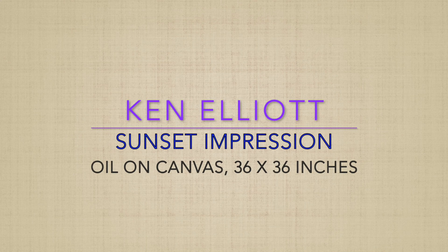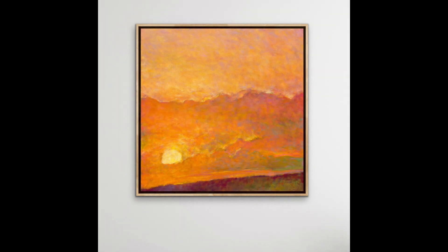I'm Ken Elliott and I'm happy to talk about my oil on canvas, Sunset Impression, 36 inches square. This was an absolutely delicious oil to do. I was thinking of the Impressionists with their thick impasto paint surfaces in rich colors.